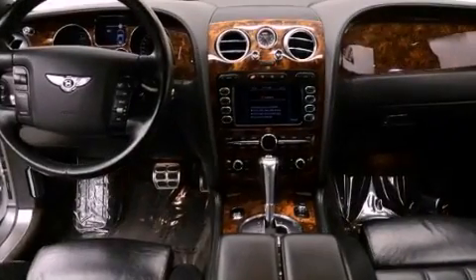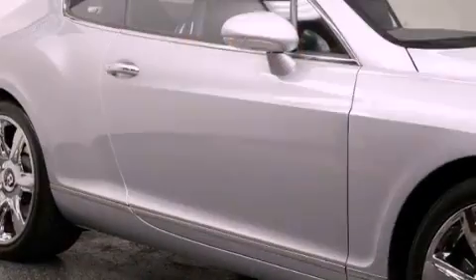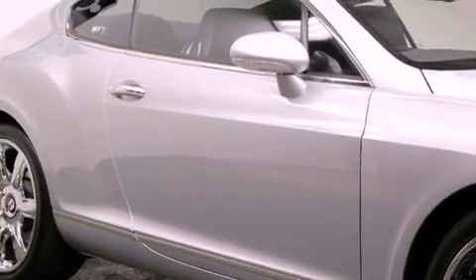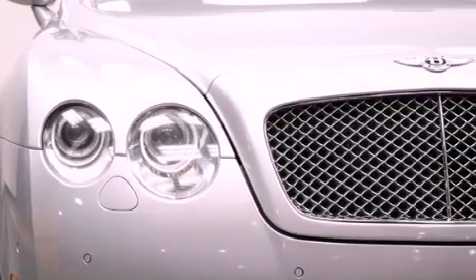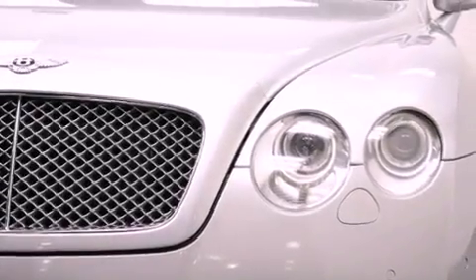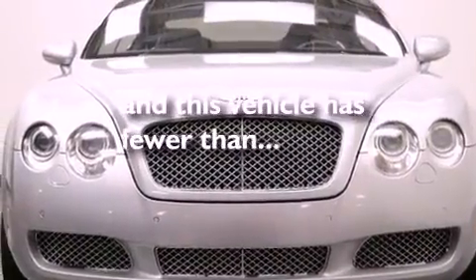Features include a navigation system, a double wishbone independent front suspension, a twin turbocharged forced induction system, big 19-inch wheels, leather seats, performance tires, a rear spoiler, stability control, air conditioning with automatic climate control, and this vehicle has less than 63,000 miles.